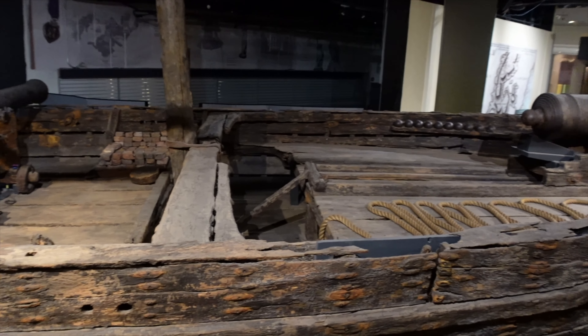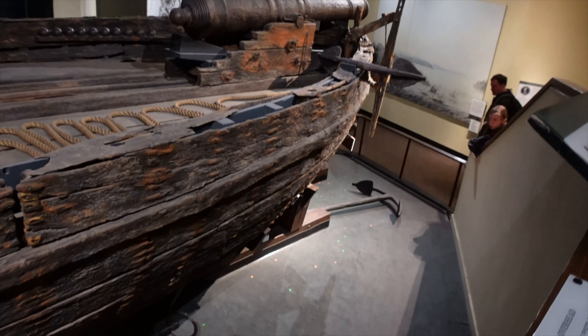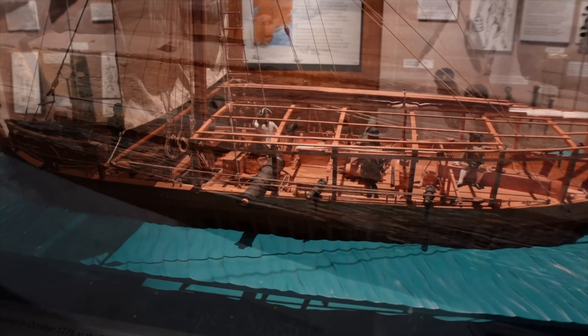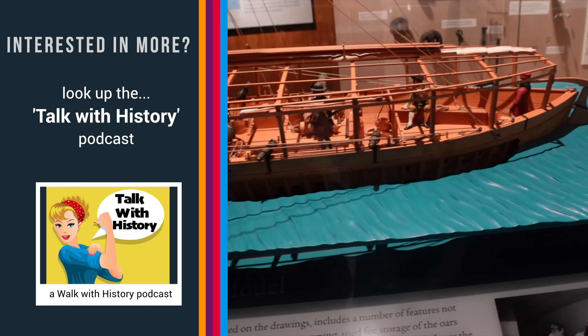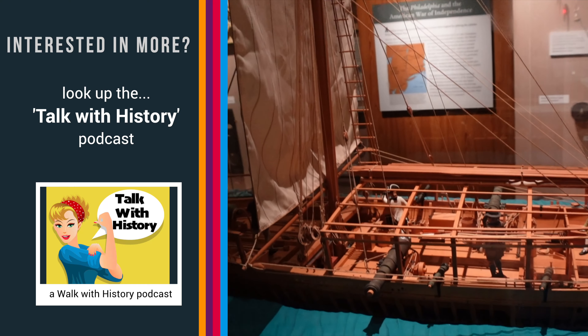I'm going to go up and show you the top because it's super cool. You can look at all these cool anchors and stuff. And look at what it would have looked like at the time — you can see it was a lot more built up with wood and the men on the top of the ship. You can see the mast would have been a lot taller.